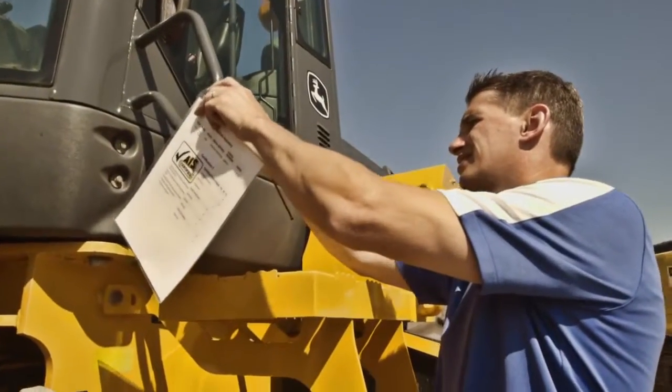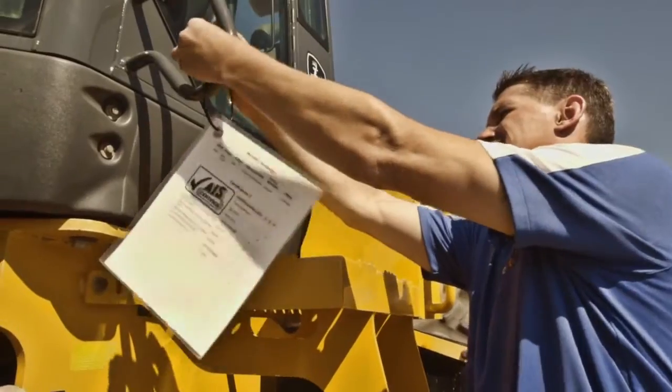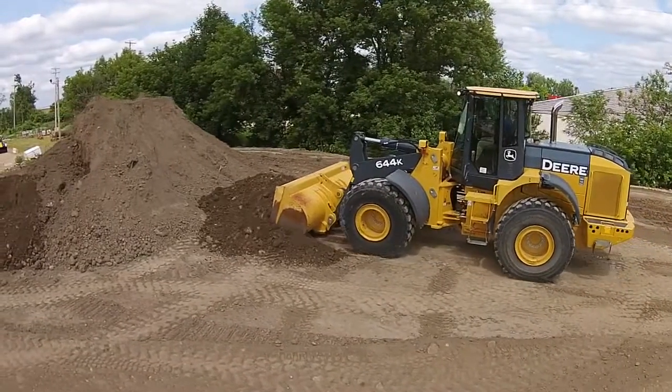When you visit AIS, all certified equipment will have a complete documentation of repairs and level of certification, so you have the confidence of knowing you're buying AIS certified reconditioned equipment.